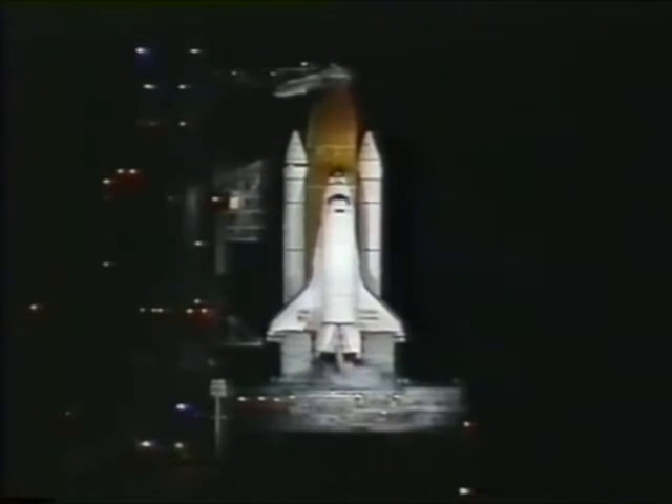T-minus 5 minutes, 30 seconds and counting. All continuing to be very well for the launch today. No issues. It's very quiet here in the firing room. Weather is still a go.